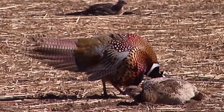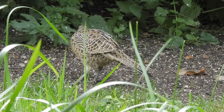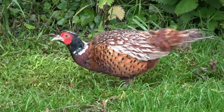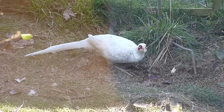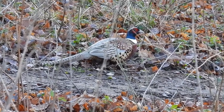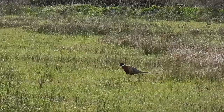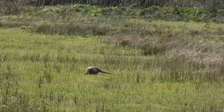Pheasants are sexually dimorphic, where the males and the females look very different to one another. Females are mottled brown over their entire bodies and grow to between 750 and 1,200 grams. Males are quite a bit larger at 1,000 to 1,750 grams and can be a variety of colors. The typical form has rich mottled chestnut and grey wings with a glossy almost purple breast, a white neckband, green head, and vibrant red patches of skin around each eye. Both males and females have very long tails which can make up more than half of their total body length.